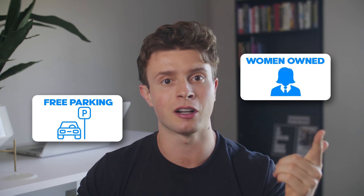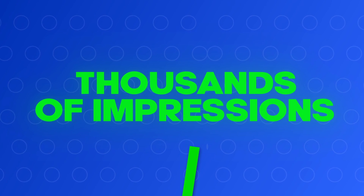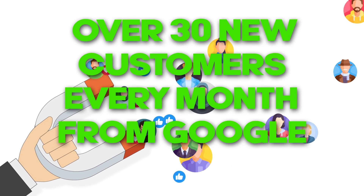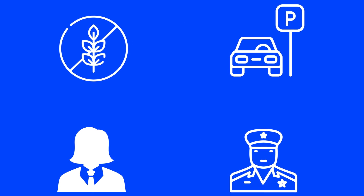I saw with my mom's business that when she tagged it with attributes like "women owned" and "free parking" on Google, her Google exposure increased by literally thousands of impressions per month. She's consistently getting over 30 new customers every month from Google for free. It turns out that a lot of people are searching for businesses nearby that are women owned, veteran owned, have free parking, have gluten-free options, or other attributes that Google lets you mark explicitly.